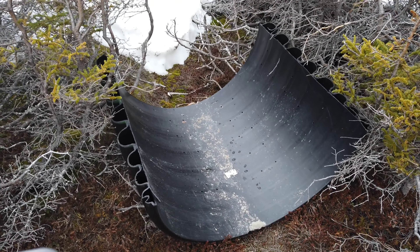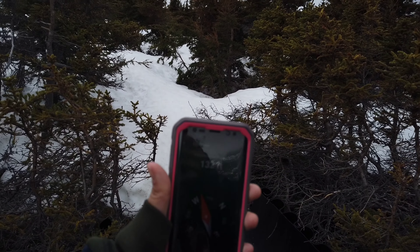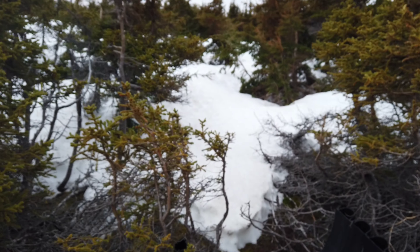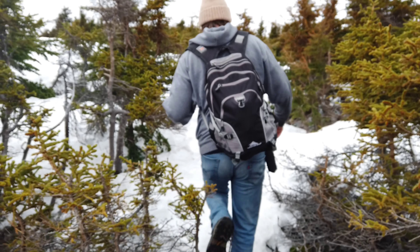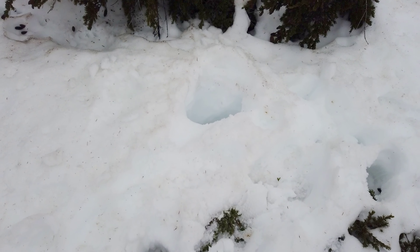Do you guys suppose that was here for a reason or is this just trash? Because it looks like we're meant to go that way — up into that. Give it a go. That hole is where I sunk down all the way to my hip.